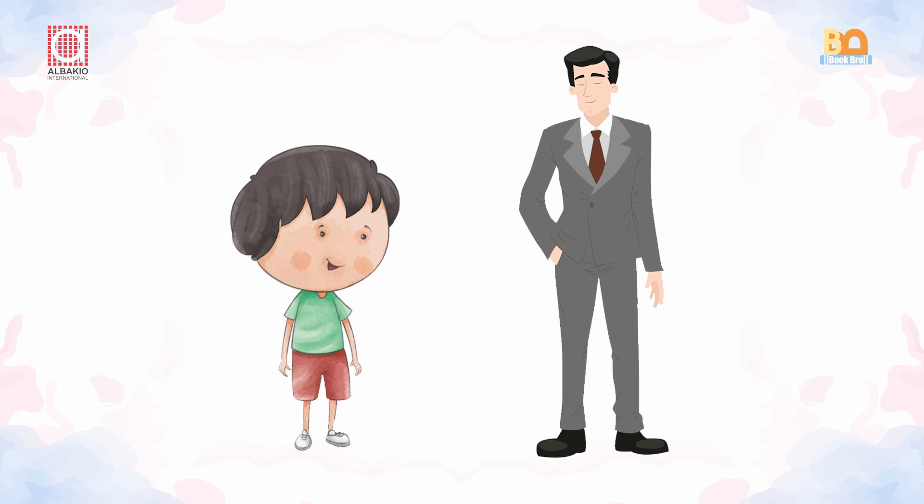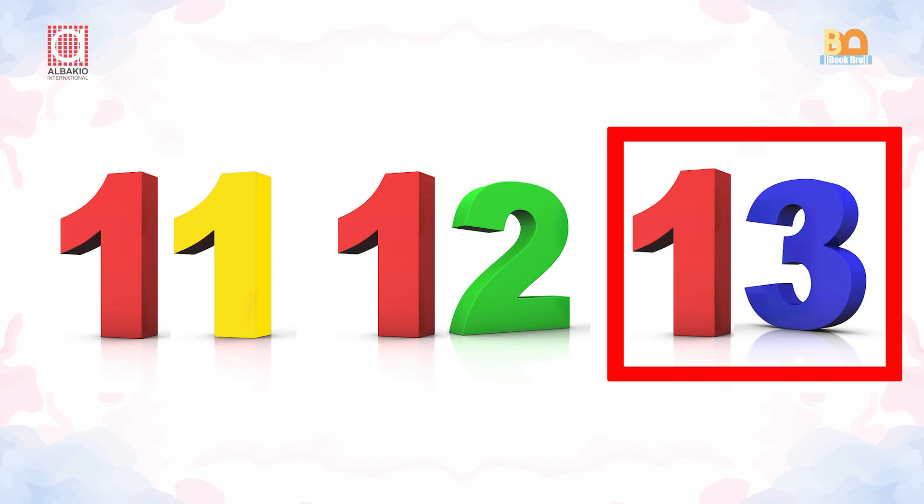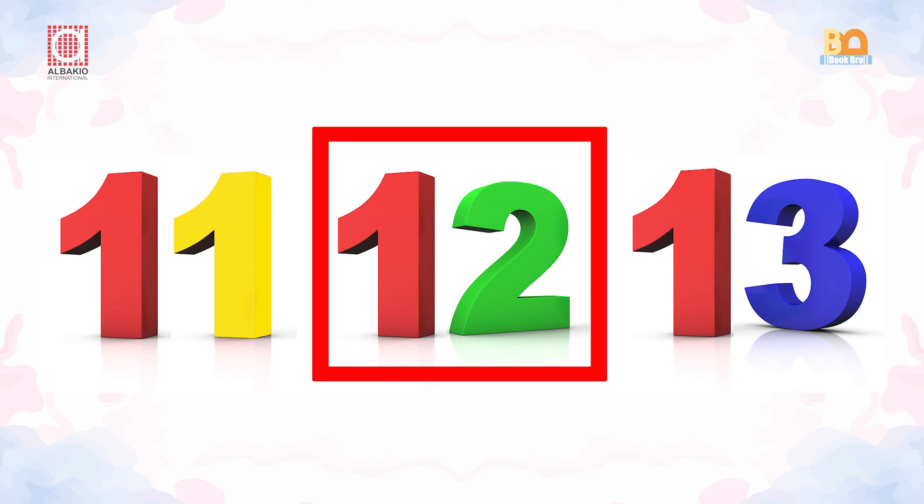Now read these numbers: 11, 12, 13. The number 13 is standing after the number 12, and the number 12 is standing after the number 11.